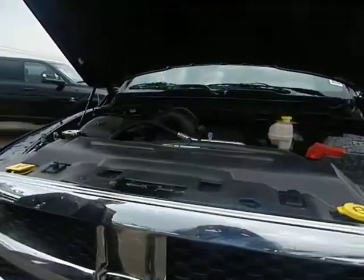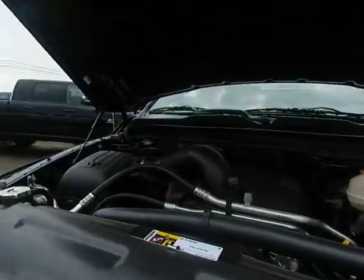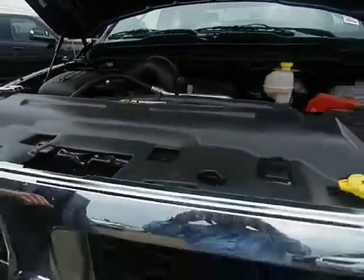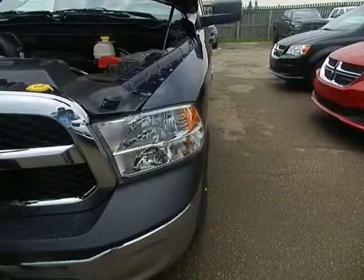Under the hood here you've got the legendary Hemi, 395 horsepower, 407 pounds of torque — really beautiful engine. All the self-maintenance items are labeled in yellow, so anything you can do yourself is labeled in yellow. Anything else, you need a licensed mechanic to do.